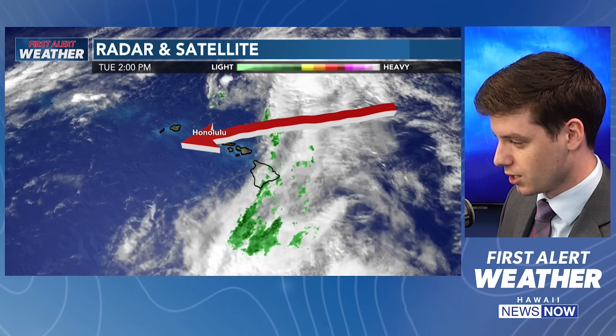There's this upper-level disturbance that's currently off to the south of us that is spinning counterclockwise, pulling up some moisture from the south. This moisture is going to continue moving towards the north over the next couple of days. We're going to see stronger trade winds develop on Wednesday, Thursday, and Friday, and that moisture is going to get caught up in the trade wind flow, giving us a better chance for rainfall as we're going into the rest of Tuesday evening and also for Wednesday.